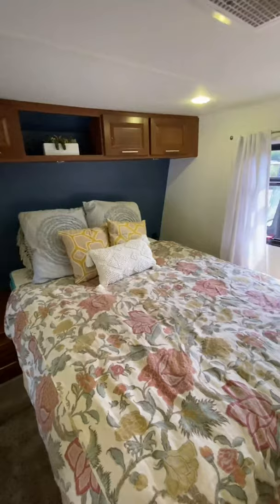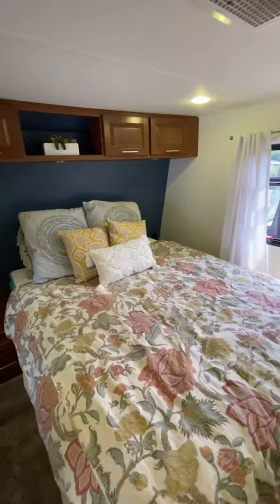And last but not least, the master bedroom. Insanely spacious and full of lots of storage for you and your family.